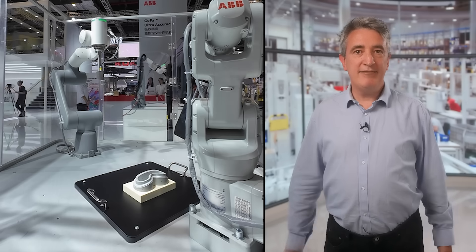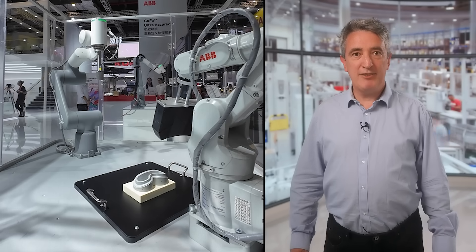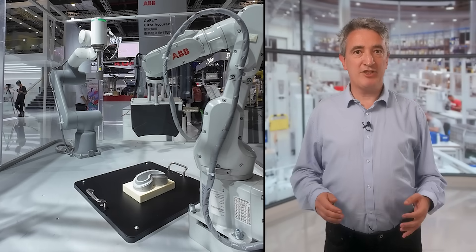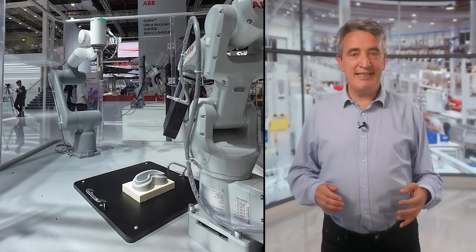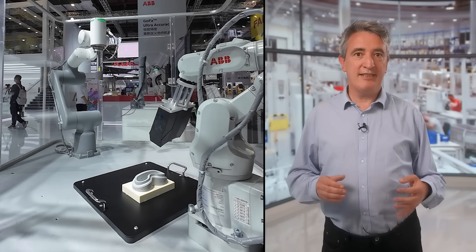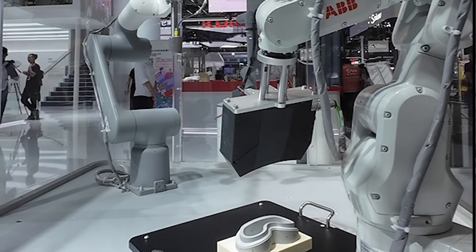Deformed slightly differently. In a research project, ABB has shown that it is possible to accurately work with such objects. A camera creates a 3D model of the object, and then it allows a working robot to accurately target positions on the object — for example, to apply glue.